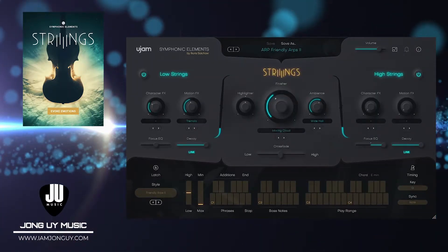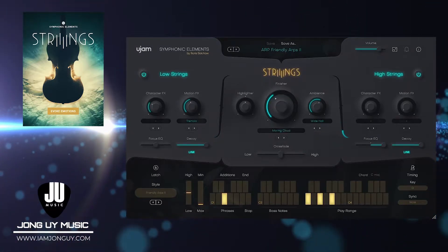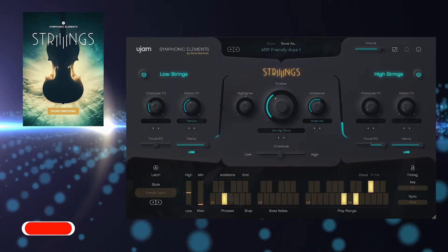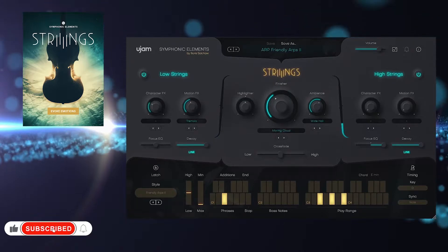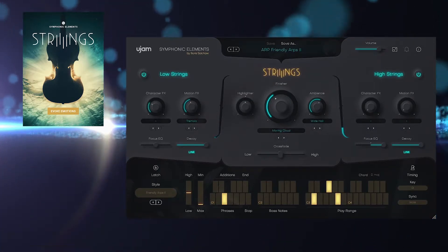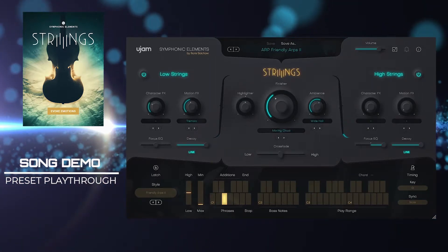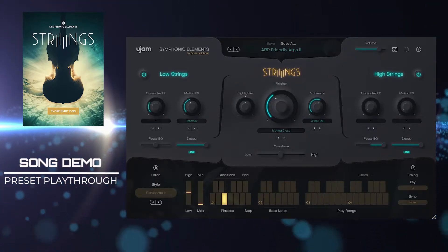U-Jam Instruments has just dropped Symphonic Element Strings, the latest addition to their huge lineup of virtual instruments and effects. Symphonic Element Strings is a whole new approach to playing strings — this instrument is a whole lot more than just strings. It's very easy to use, flexible and versatile, and best for all types of music genres. I have a song demo and preset playthrough using the strings — it's really fun to play and you will be surprised by what's inside.